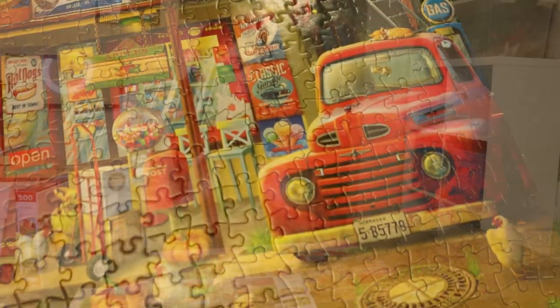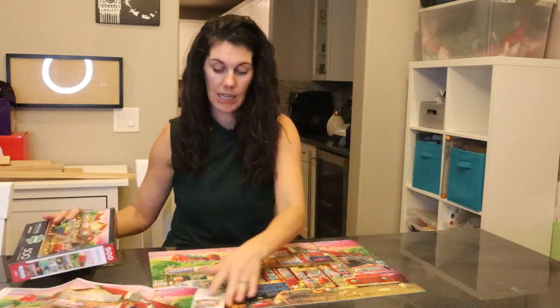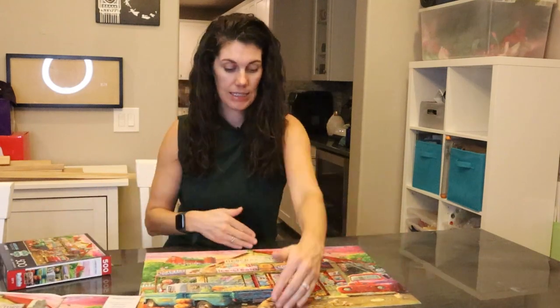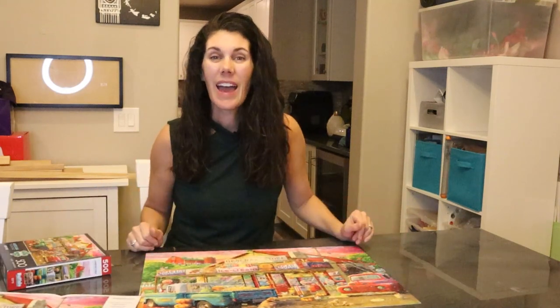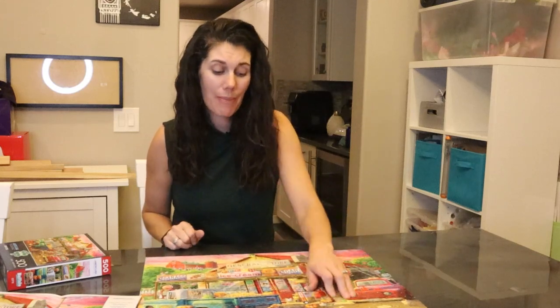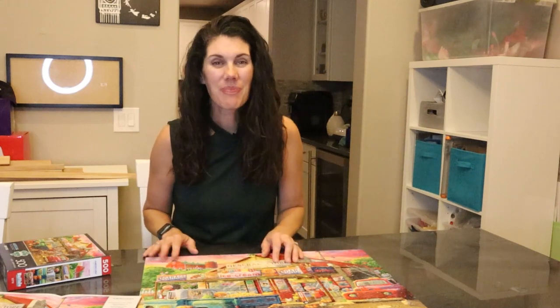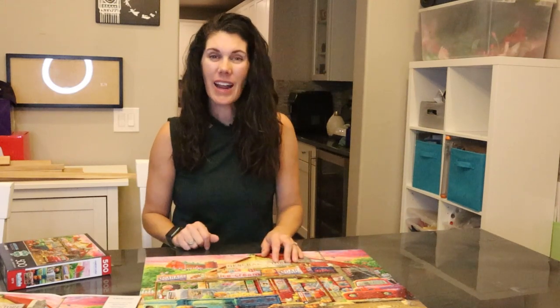So if you're looking for a nice, simple, easy one to do with the family, this is a great choice by Buffalo. You can see the size that it is. It's really cute with some puppies and chickens on a farm with an old store in the front. So enjoy and try it out.